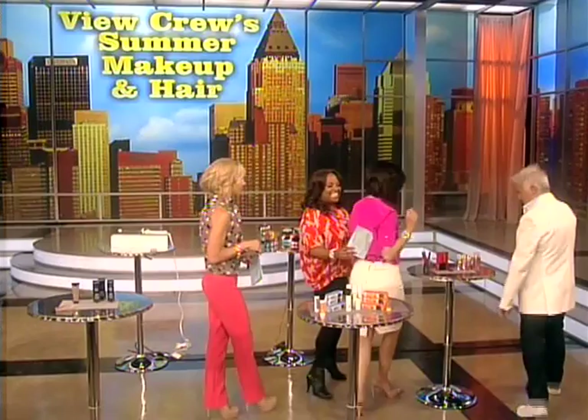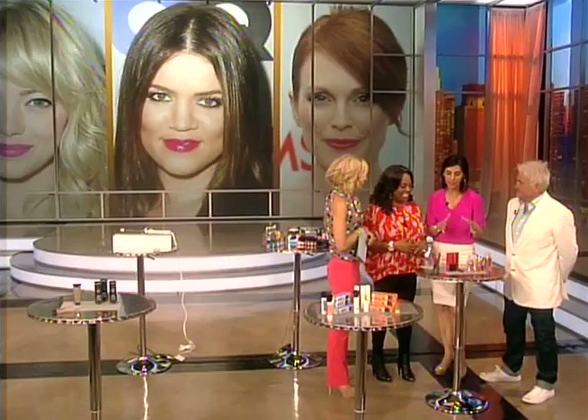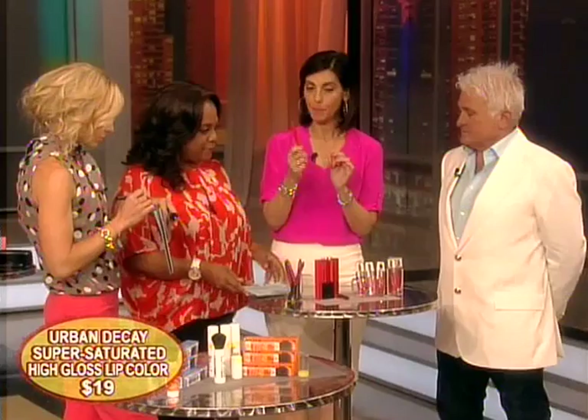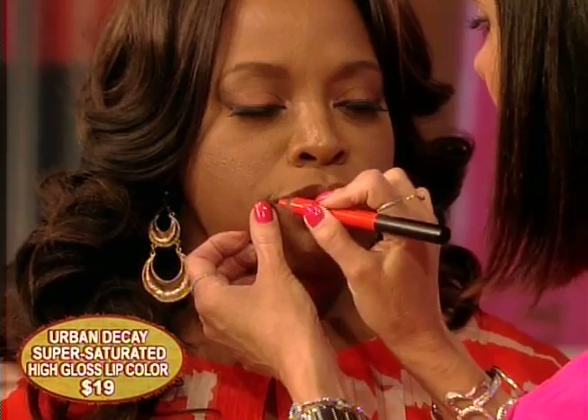I am seeing this everywhere — bright lips are now the rage. If you're going to do one thing this summer to update your look, it's bright lips. These are by Urban Decay. They're super-saturated, high-gloss lip pencils — an opaque, saturated lipstick and lip gloss all in one pencil. What I love about it is it doesn't feather — it doesn't go over the lines of your mouth. It stays and it doesn't squish from the heat.